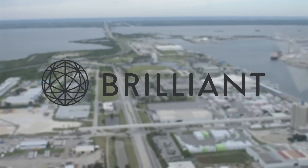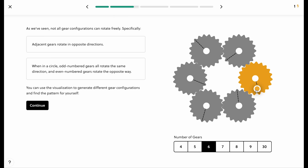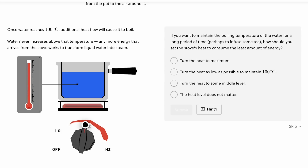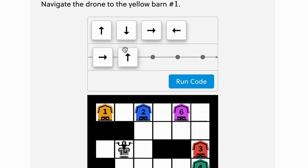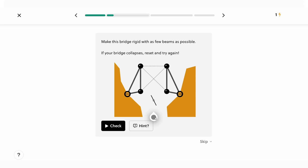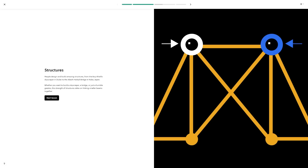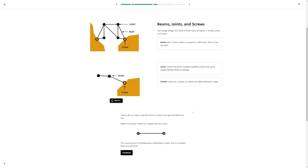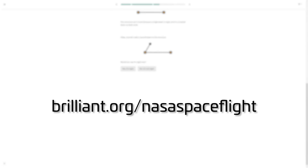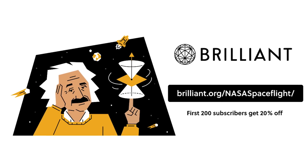Big thanks to Brilliant for sponsoring this video. Brilliant is the best online learning platform, helping you learn dozens of topics interactively — proven as the best method to learn new topics. Each course features small puzzles and hands-on diagrams to help you grasp the concepts. We talked a lot about launch towers and hardware in this video, which relies on a large amount of structural engineering. If you want to learn more about how structures work, check out Brilliant's course on structures. You can check out Brilliant for free today at brilliant.org/nasaspaceflight, and the first 200 viewers to use that link will get 20% off an annual premium subscription.